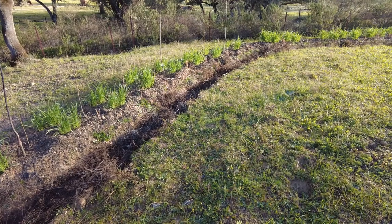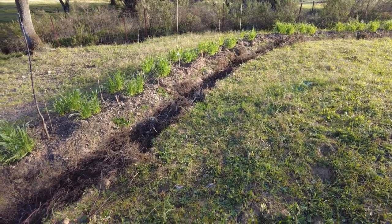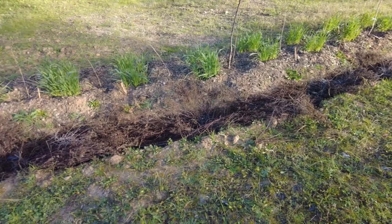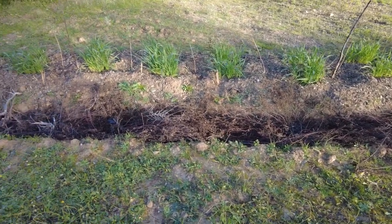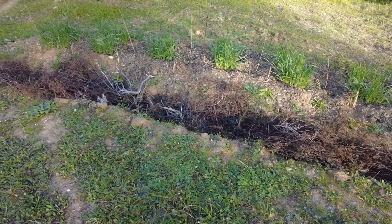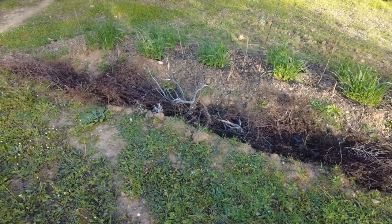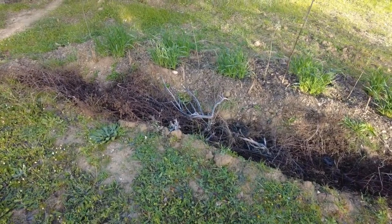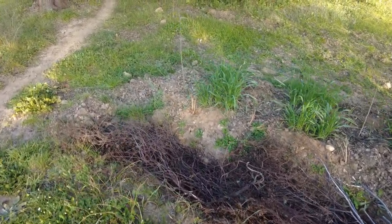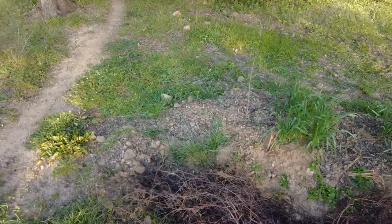This is the bottom swale, the north-eastern border of our property, and we have lots of moringa, oats, lemongrass, and then some apple trees. I will show you what will happen next.